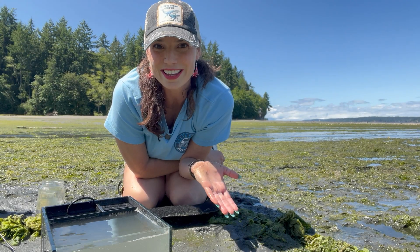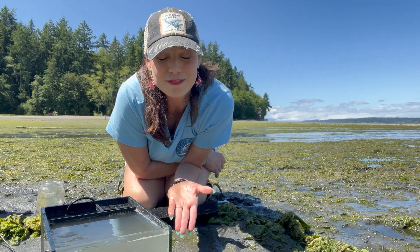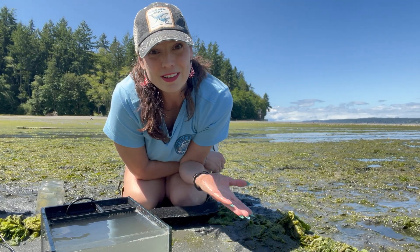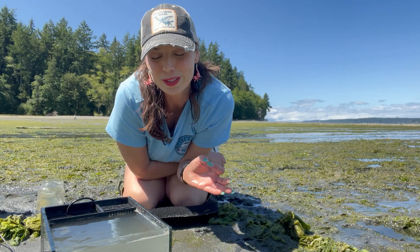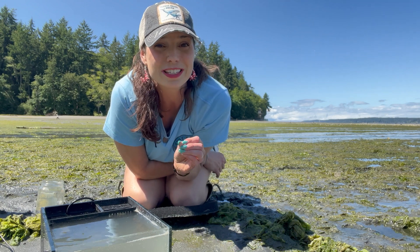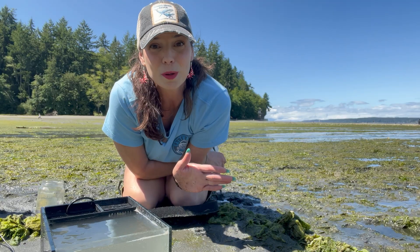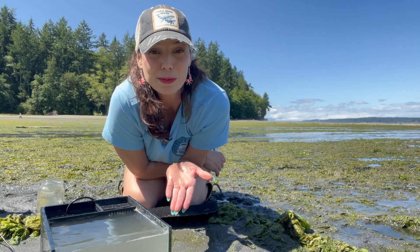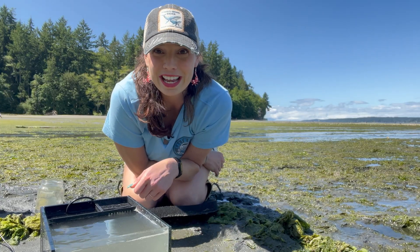Just like their names suggest, sand dollars live in the sand. When I come out to film these videos, I typically try to come out at low tide to give myself access to the most beach space as possible. Today happens to be the second lowest low tide of the month, which means I have access to a lot more beach than I would typically have — and it's why I was able to find these sand dollars today.